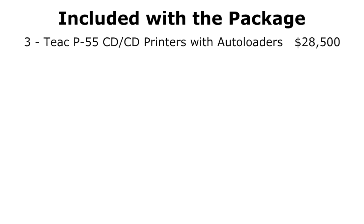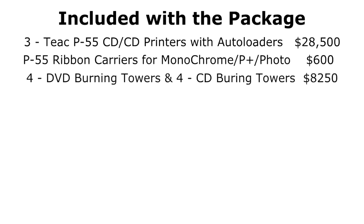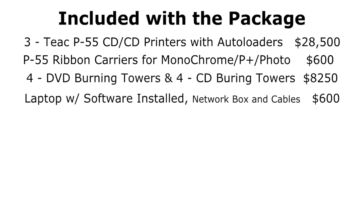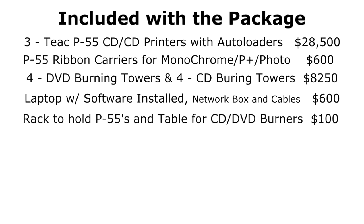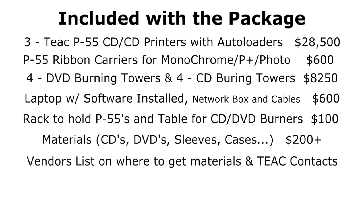Let's recap what you're getting: three TEAC P55s with autoloader bases, which retail for $9,500 apiece - a value of $28,500. Plus all the ribbon carriers worth about $600. Four DVD burning towers and four CD burning towers worth $8,250. A laptop with all networking cables and networking box worth $600. The rack for the P55s and the table for the burning towers. Approximately $200 or more worth of CDs, DVDs, cases, and materials to get you started. Plus our vendor list so you know exactly where to go for CDs, DVDs, TEAC ribbons, and all the materials you need. And our direct contact information at TEAC for any service or questions with the P55s. If you were to buy this new, this is a total value of $38,250.